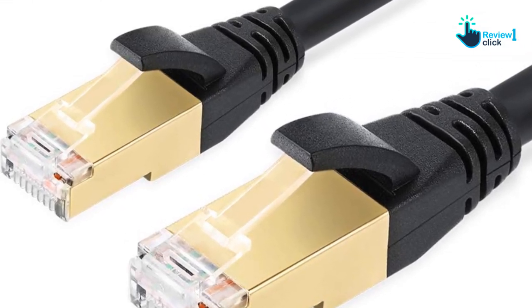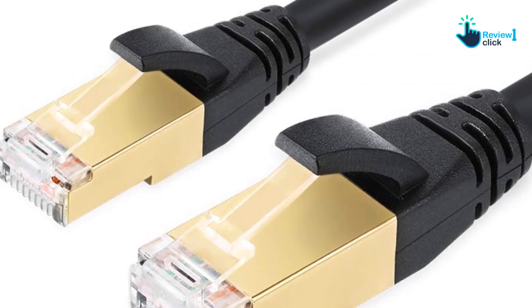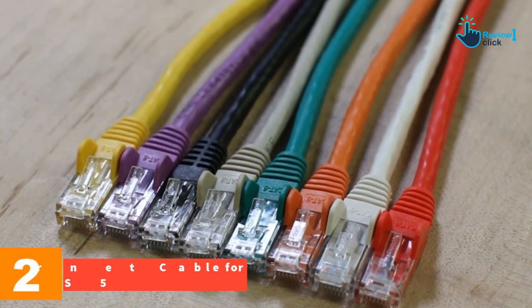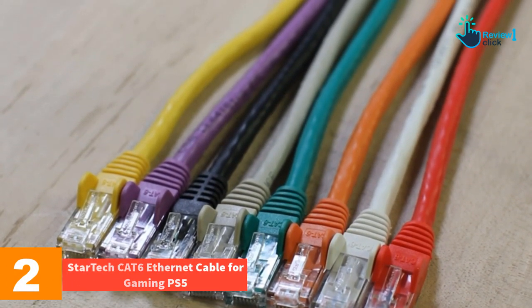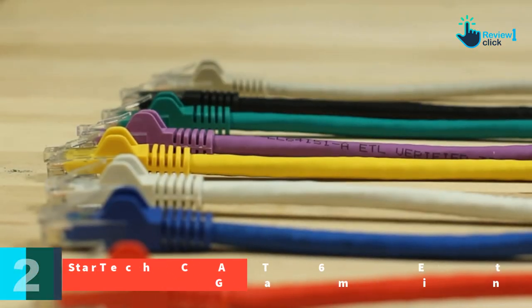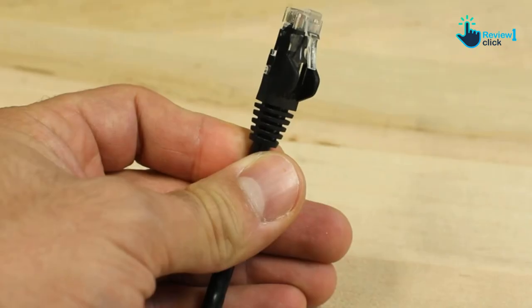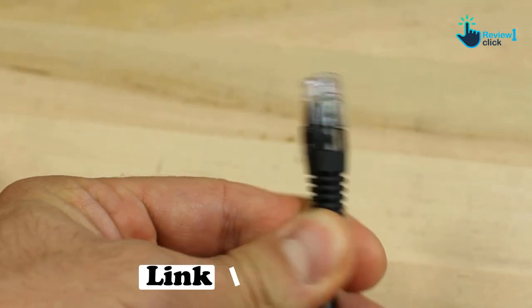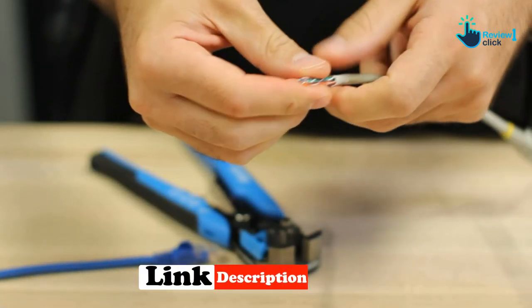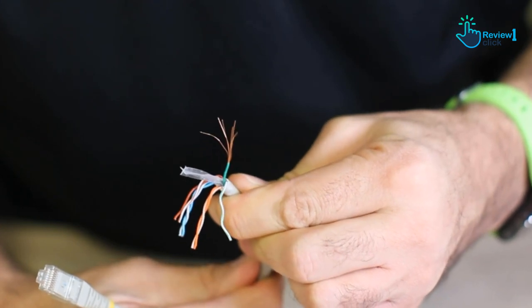The Billion Cat 8 ethernet cable is also weatherproof and UV resistant. At number 2, we have the StarTech Cat6 ethernet cable for gaming PS5. Enhance your networking capabilities with the Cat6 ethernet cable from StarTech — a high-performance champion built to deliver top-notch connectivity. Made of 100% copper, it works flawlessly with 2.5 and 5 gigabits per second multi-gigabit connections, making it ideal for large data transfer tasks.